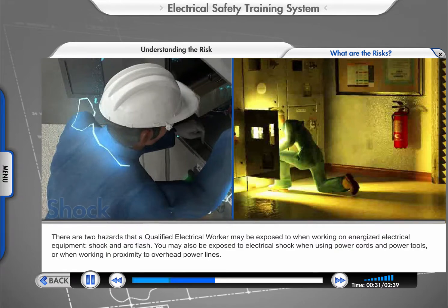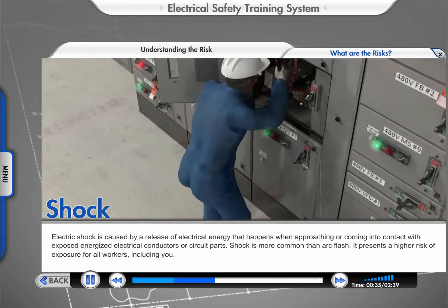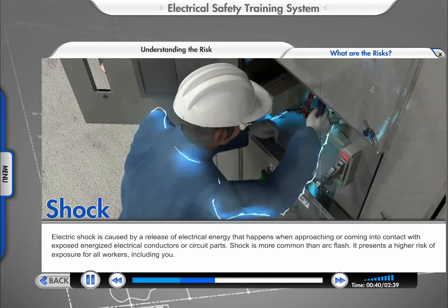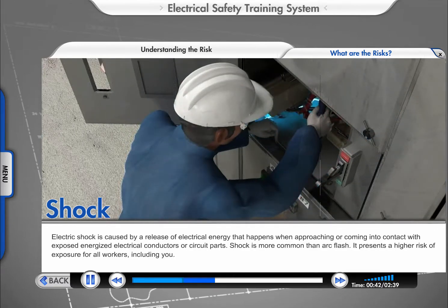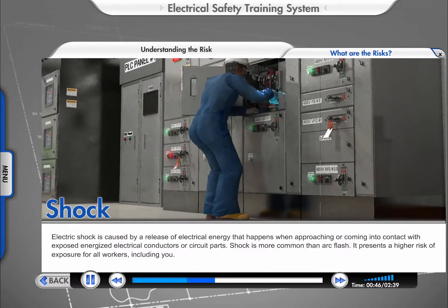There are two hazards that a qualified electrical worker may be exposed to when working on energized electrical equipment—shock and arc flash. Electric shock is caused by a release of electrical energy that happens when approaching or coming into contact with exposed energized electrical conductors or circuit parts. Shock is more common than arc flash and presents a higher risk of exposure for all workers, including you.